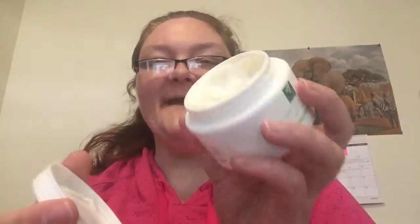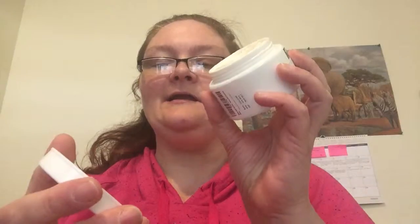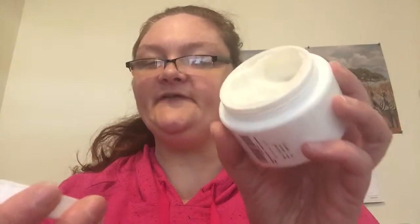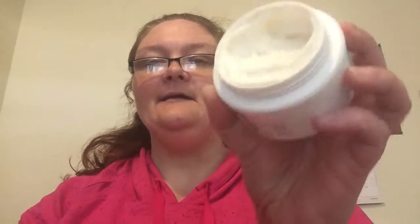First of all, this cream smells amazing. It is such an amazing fresh scent — pure citrus. I really like it. Look at how thick and creamy that is.